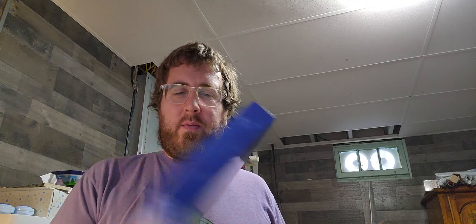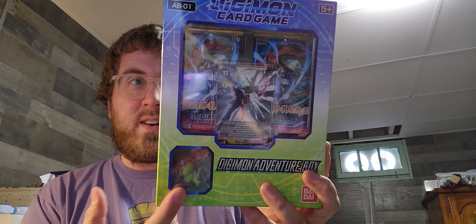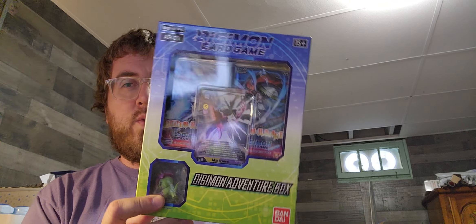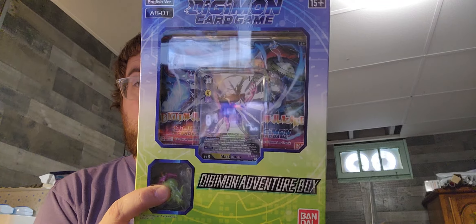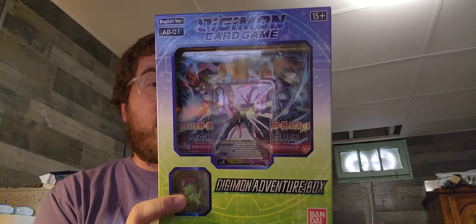Hello, how is everybody doing today? I got another Digimon Adventure box to open. If you don't know, I love these boxes because they have a little memory token figure in each, and I don't have any of them. I have Agumon and Gabumon, and now I'm gonna get this one — I believe Patamon — so my daughter ordered this on Walmart.com.